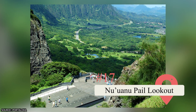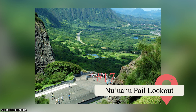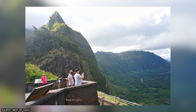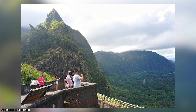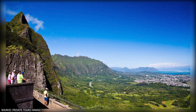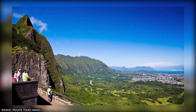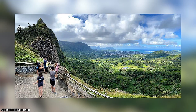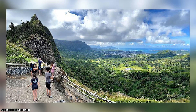17. Nu'uanu Pali Lookout. This historic landmark offers beautiful views of Oahu's Windward Coast, only 5 miles from Honolulu. You'll get a glimpse of Kaneohe Bay, Kailua, and other important landmarks. Be prepared for strong winds, as it sits within a natural wind tunnel. Entry is free, but parking costs $5, so bring a bit of cash.